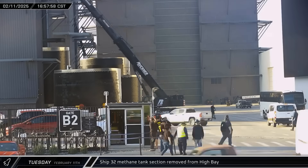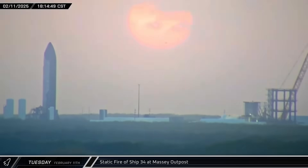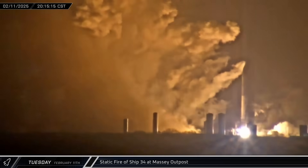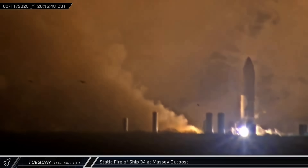The scrapping of Ship 32 continued with another section of the obsolete ship being brought out of the high bay. That evening, the Massey outpost was cleared out for testing on Ship 34. At 8:15 p.m. local time, SpaceX performed their most ambitious ship static fire yet, as the Flight 8 Starship fired its six Raptor engines for almost a full minute. This long duration was to test out new hardware and cycle the engines through different simulated flight conditions.